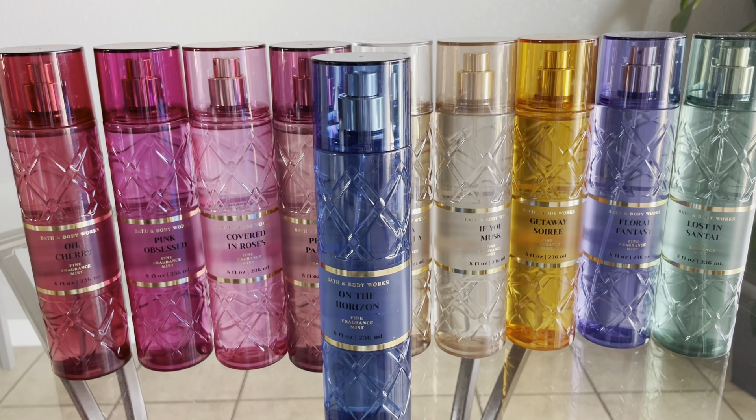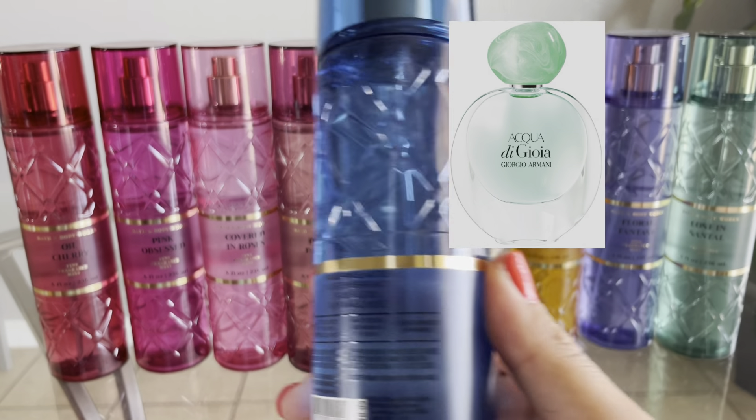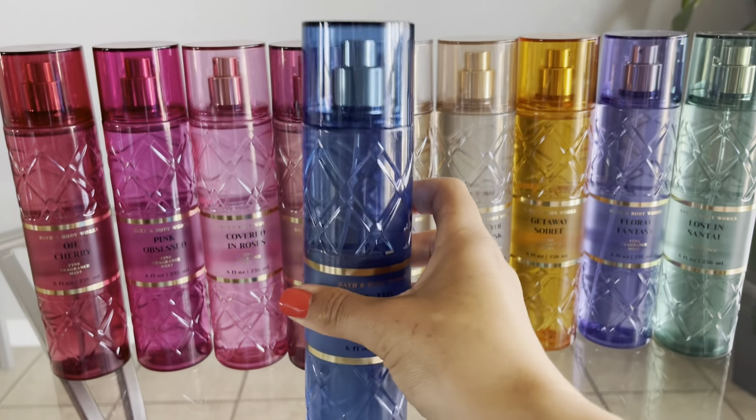Next I have On the Horizon, and this is supposed to be duping Armani Acqua di Gioia. The fragrance notes are Watery Bergamot, Blue Lotus, and Driftwood Moss.